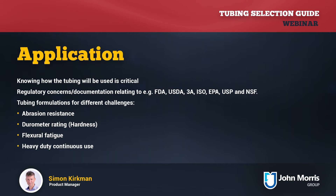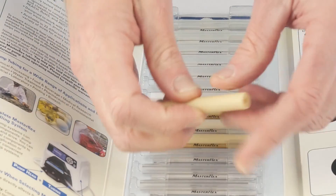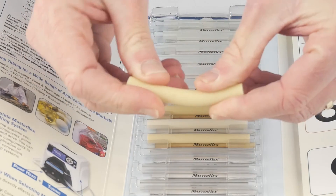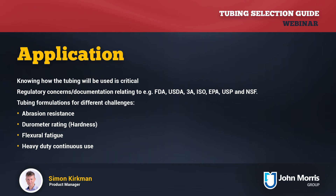Knowing the dynamics of your application will also help with tubing selection. Do you need hard or rigid tubing, or soft flexible tubing? Is your tubing being continually flexed or moved? Do you have a continuous high-use application? There are materials available to address all these sorts of factors, so the important thing is to understand the full scope of the application.